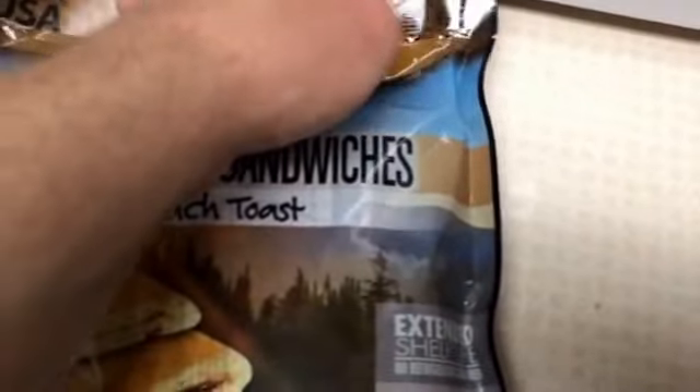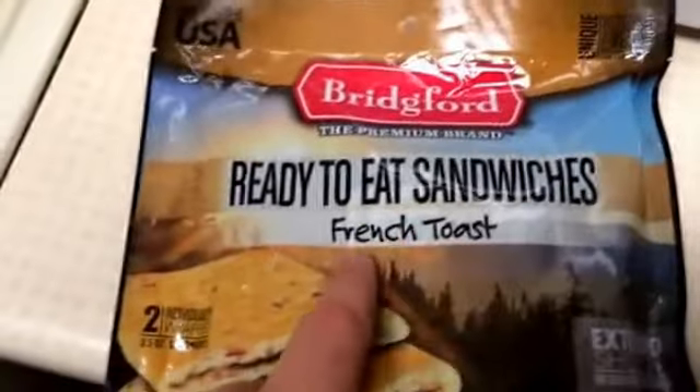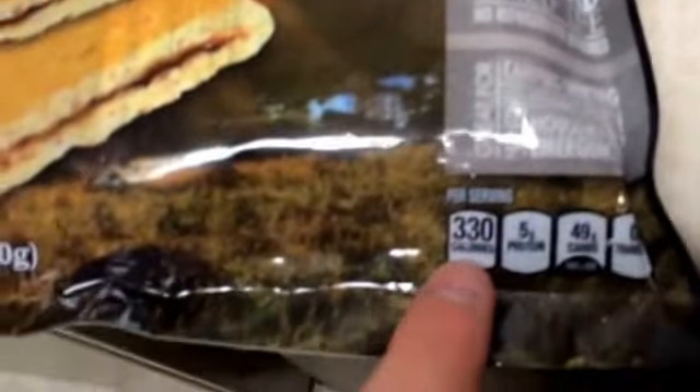Hey guys, welcome to Mid-America Prep in the Kitchen. I just got off work — it's 9:30 in the morning — so I'm going to eat some breakfast and head to bed, but I wanted to do a quick video and review on these.